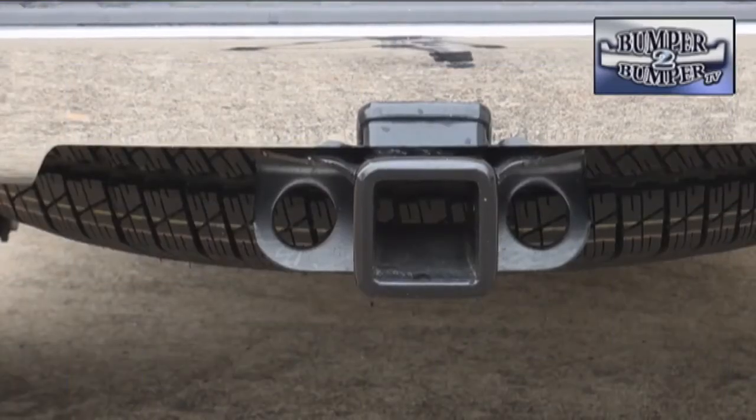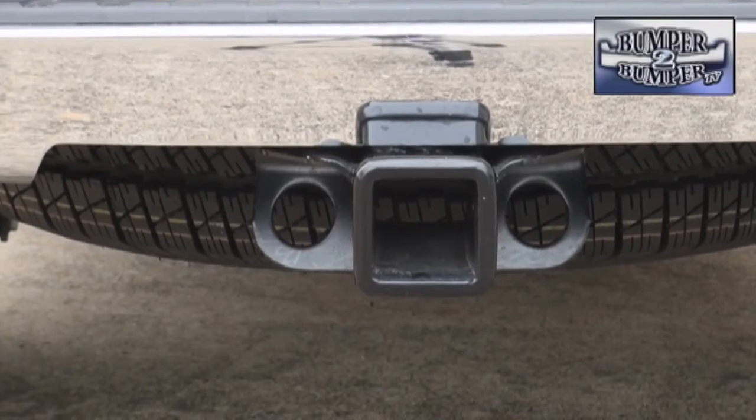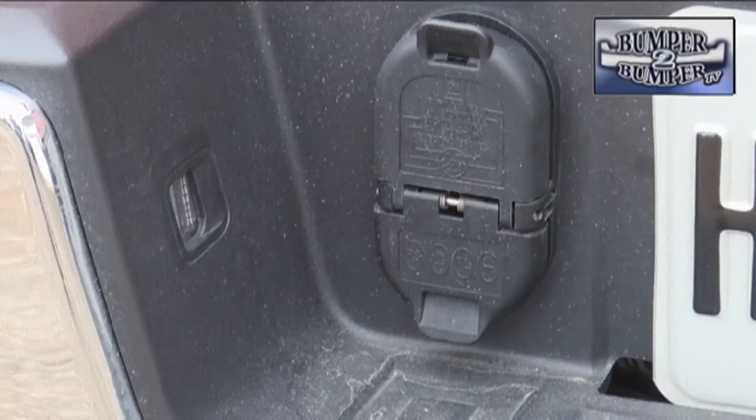The tow capabilities range from 6,300 to 10,000 pounds depending upon the engine and trans-axle combination. That's more than enough to pull a boat or, alternately, most work and recreation trailers.